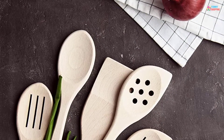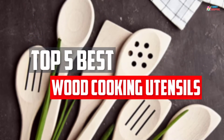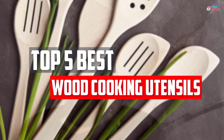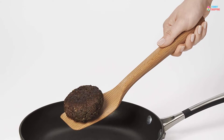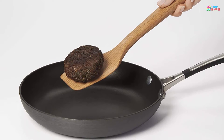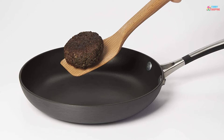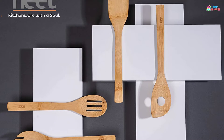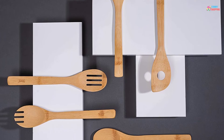In this video, we will look at the top 5 best wood cooking utensils available on the market today. We made this list based on our personal opinion, hours of research, and customer reviews. We've considered their quality, durability, features, and more. If you want more information and updated pricing on the products mentioned, check the links in the description box below.